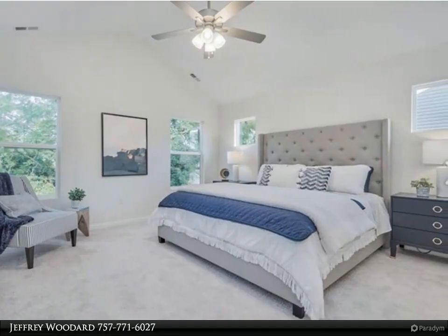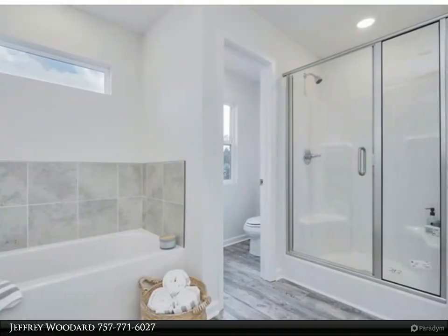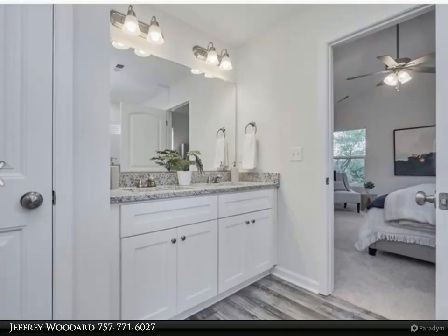Open floor plan with nine-foot ceilings on the first floor. Upgrades throughout the house including soft-close cabinets, granite countertops in the kitchen and bathroom, and two-piece crown molding in living areas.